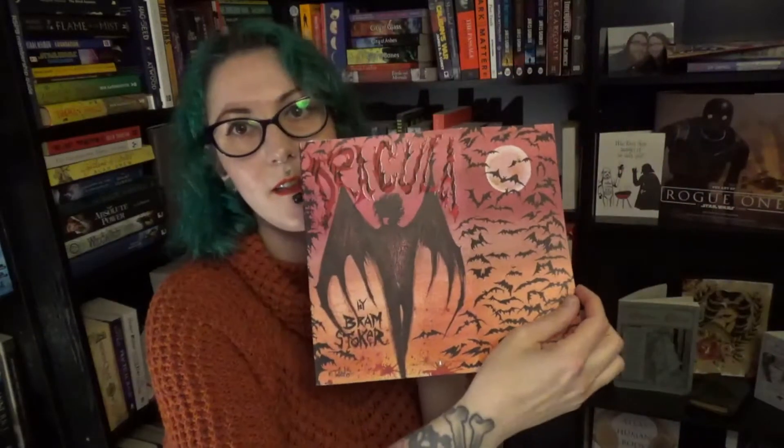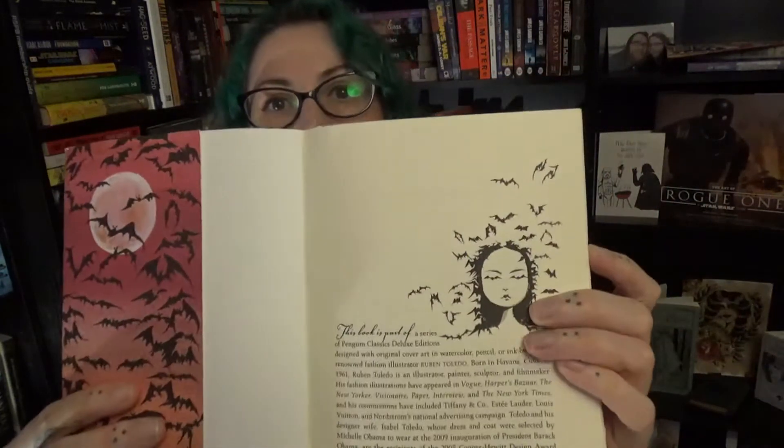I promised Sue that I would show how beautiful this book is when I posted it on Instagram. This is a special book designed as part of the Penguin Classics Deluxe Edition, done by Ruben Toledo, who's a Cuban illustrator, painter, sculptor, and filmmaker — he's done stuff with Vogue and things like that. Here's the front and the back, and it's also got French flaps which are nice and vampire-y. Then you've got this little lady here, and the other French flap, and it's also got deckle edges.